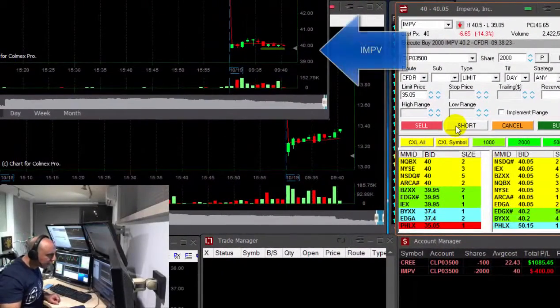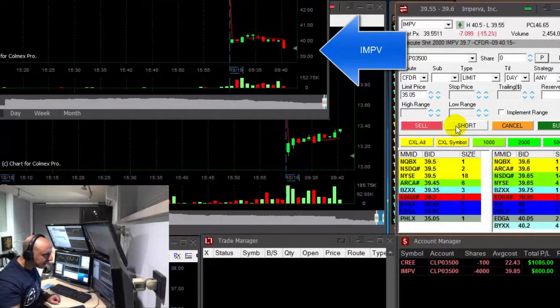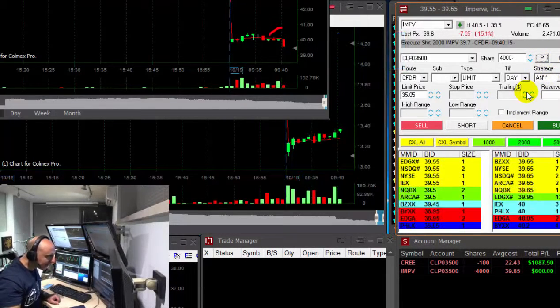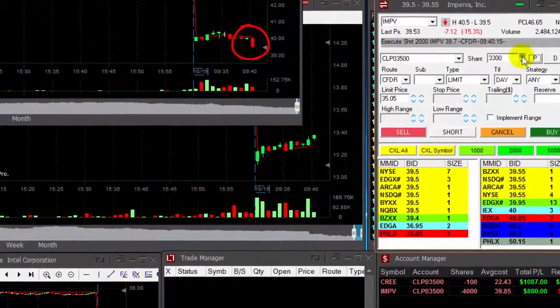IMPV is getting back to 40. If it's going to break down, I'm going to add my previous quantity. Adding. Added 2,000 shares, so I'm back short at 4,000 shares. Look at what a nice breakdown. It looks great.